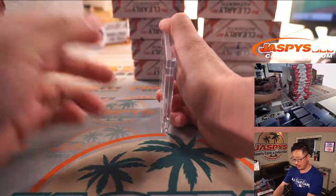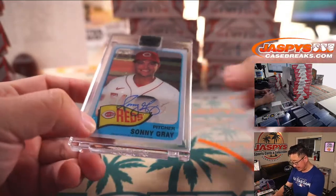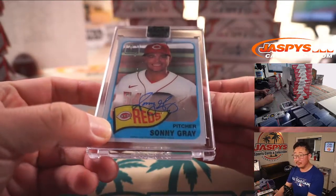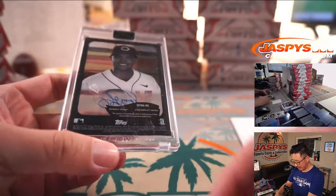Next one is another red team — this time Sonny Gray for Cincinnati. Eric Leal with the Red Legs.